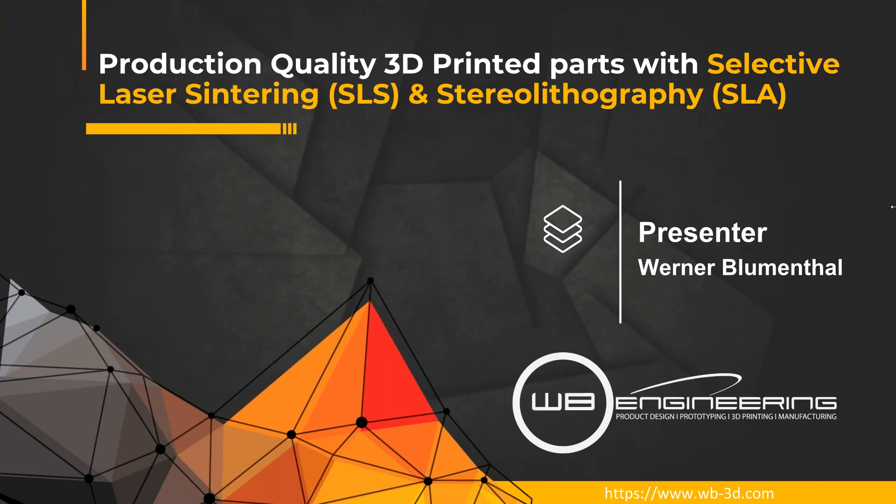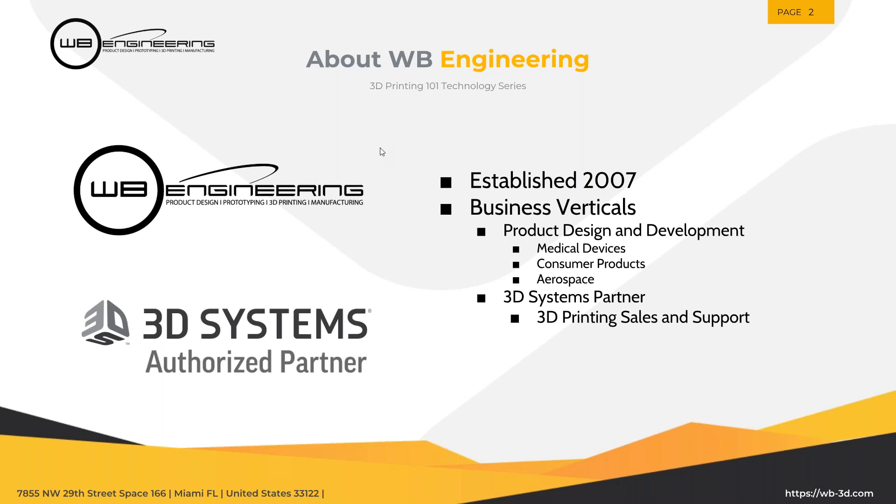Today we're going to be talking specifically about our SLS and SLA offerings. The range of printers we offer at WB Engineering all come from 3D Systems. We were established back in 2007. Our business verticals are product design and development — primarily medical devices, consumer products, and some aerospace components. We are the longest-standing 3D Systems reseller in the southeast. We've been through the dark times with 3D printing, and now we're getting to the realm where 3D printing is much more robust and reliable technology.